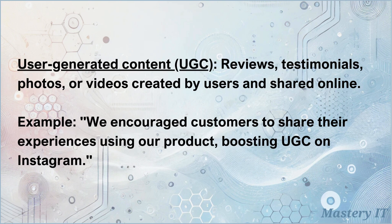User-generated content (UGC): reviews, testimonials, photos, or videos created by users and shared online. We encouraged customers to share their experiences using our product, boosting UGC on Instagram.